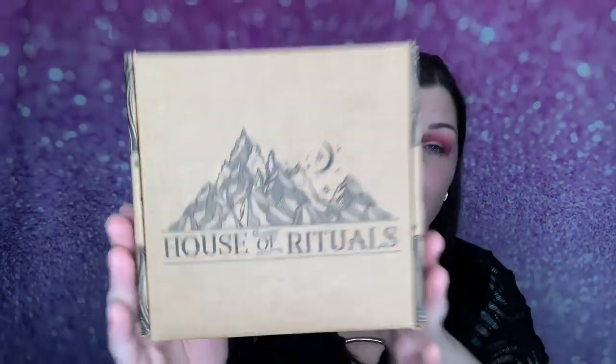This did come in a mailer bag that I removed, and this is what's inside. It says 'House of Rituals.' Normally my box says 'Wild Crystal Box' because that's the box I normally get. They did put in a packing slip, so it does tell me pricing — once I show you what's in here I'll be able to tell you how much it is if you purchase it from their website. It says Tamed Wild.